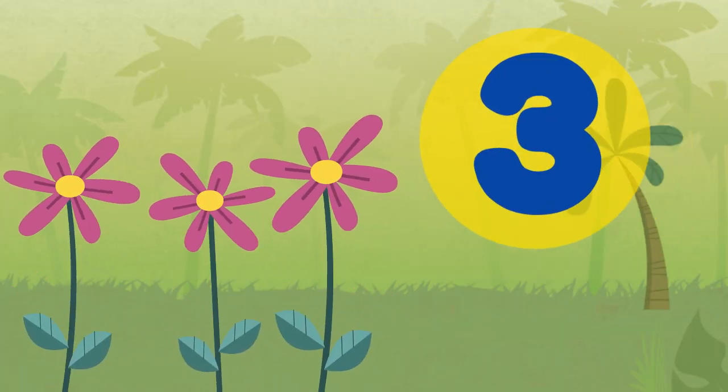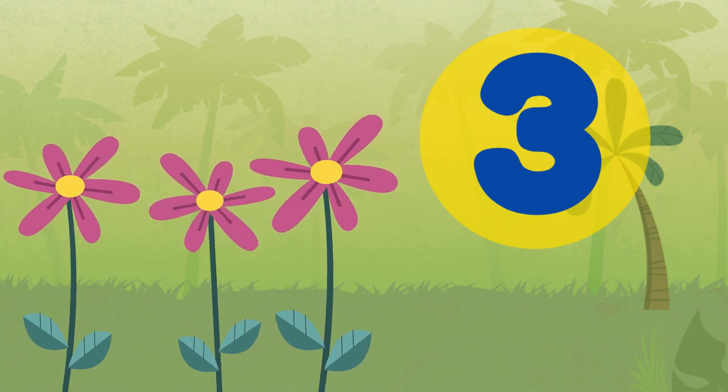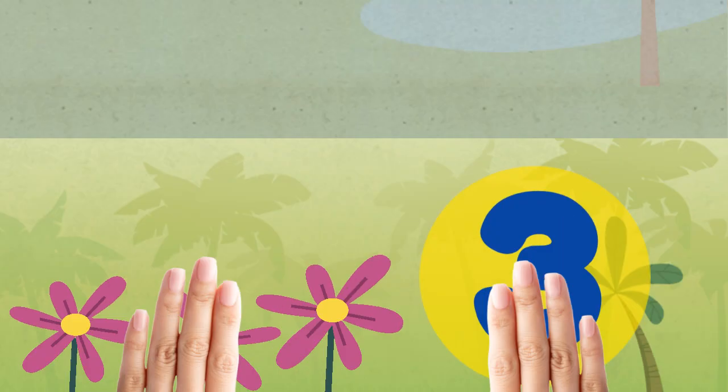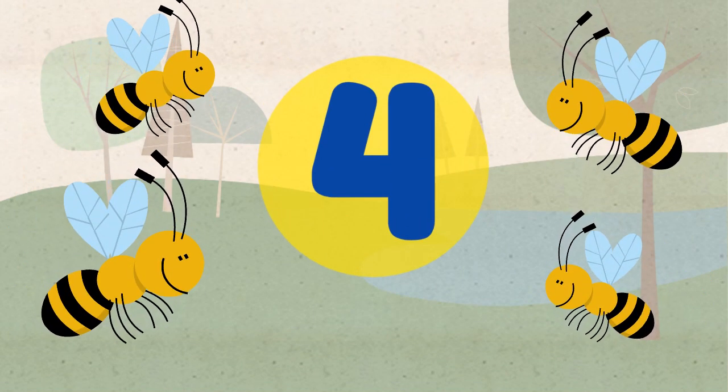Our next number is the number 3. Repeat after me. 3. Our next number is the number 4. Repeat after me. 4.